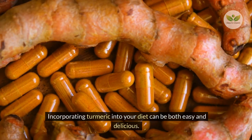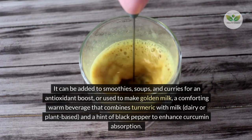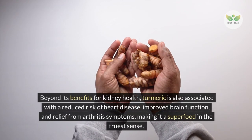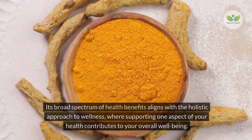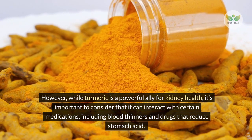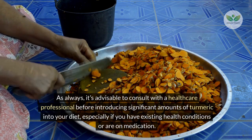Incorporating turmeric into your diet can be both easy and delicious. It can be added to smoothies, soups, and curries, or used to make golden milk — a warm beverage combining turmeric with milk and a hint of black pepper to enhance curcumin absorption. Beyond kidney health, turmeric is associated with a reduced risk of heart disease, improved brain function, and relief from arthritis symptoms. However, turmeric can interact with certain medications, including blood thinners, so consult a healthcare professional before introducing significant amounts into your diet.